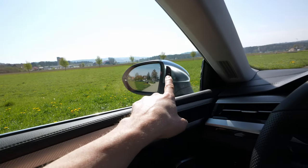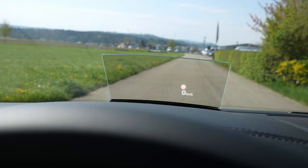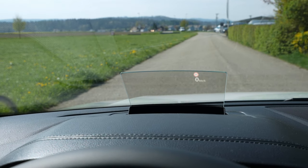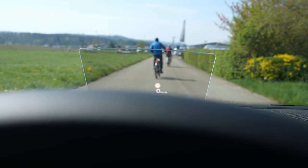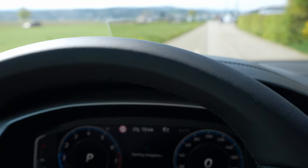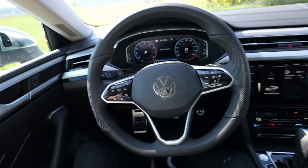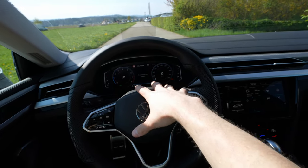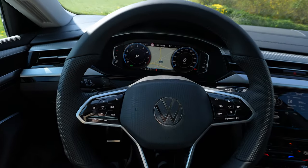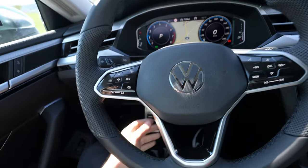Starting the engine — the blind spot indicator is visible and the windows adjust. The head-up display is on a small piece of glass rather than projected directly onto the windscreen; it costs around 590 francs and the image quality and brightness are decent, but I actually prefer the digital cockpit which already gives excellent information. The digital cockpit is the latest version and you can customize it in many ways — it's more than perfect.